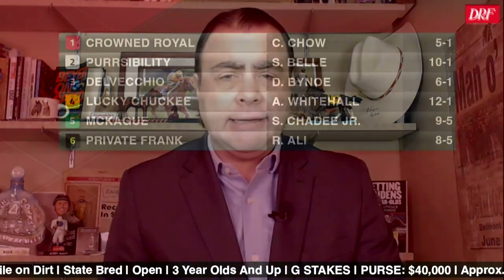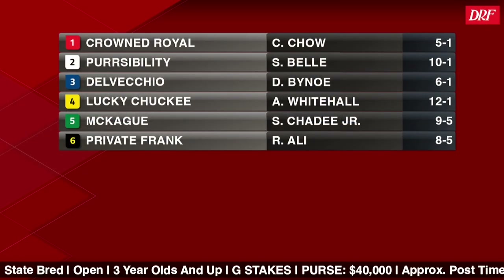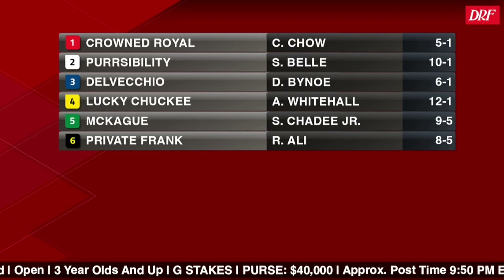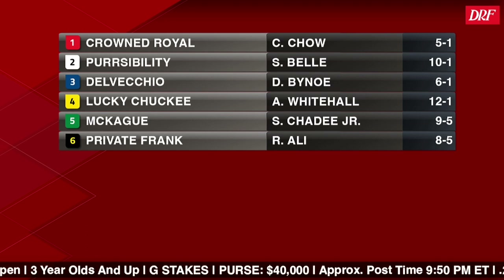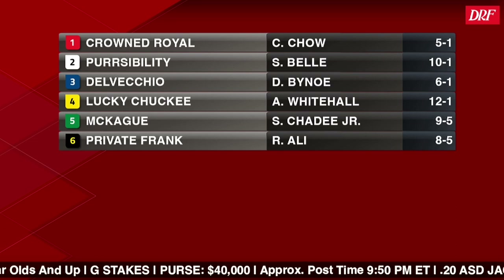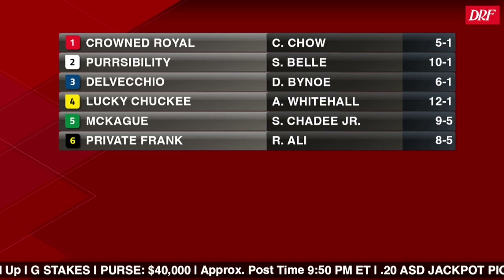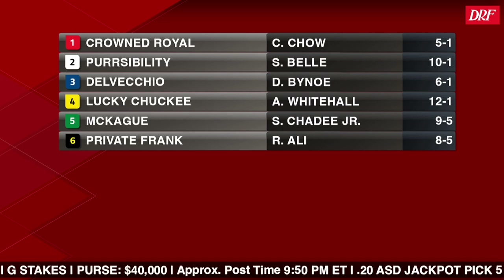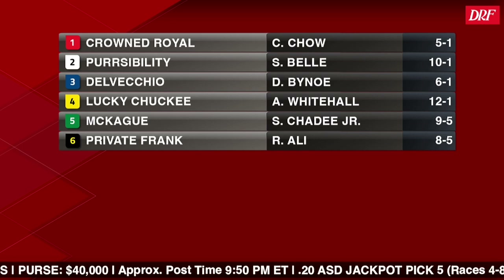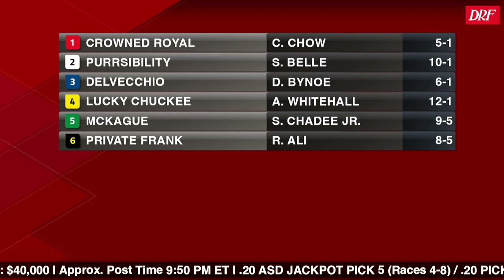Let's take a look at this field. You've got several horses coming out of a local prep race — a restricted allowance at the Downs on August the 1st. Crown Royal came from off the pace to beat several of these, with McHague not too far behind. Remember that race number four, the Phil Kiva Stakes, is the first leg of the 20-cent ASD Jackpot Pick 5. Carryover going into Monday's jackpot wager is already over $47,000. Race number five at the Downs is the first leg of the $1 Pick 4 with a $50,000 guaranteed pool.